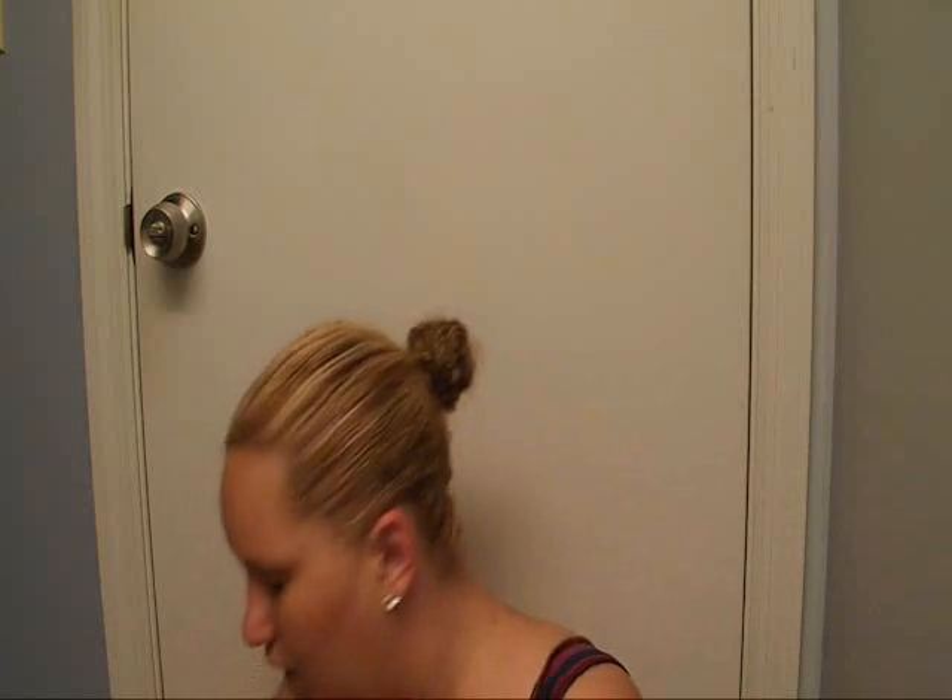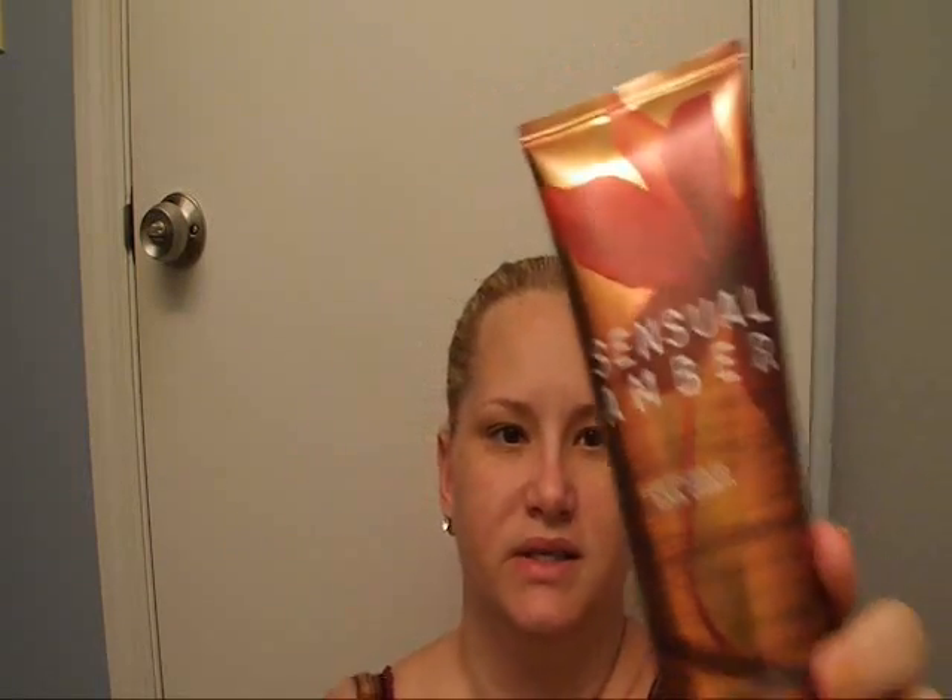I had some coupons of course. I had a coupon where you buy one full-size signature item and get a fine mist spray free. So I bought another Sensual Amber because I use it like crazy — mine is already halfway down. I bought this and got this for free. I got Pink Chiffon because it's my other absolute favorite fragrance. These are normally $14 and I got this for free.